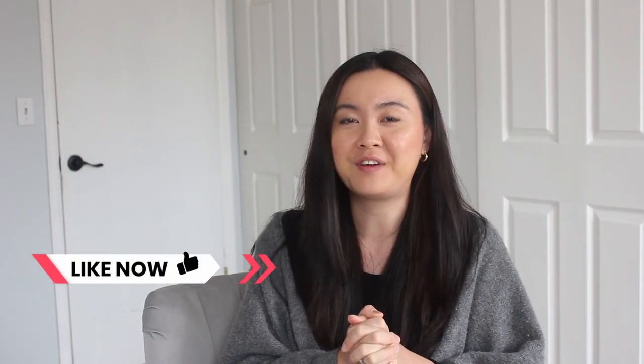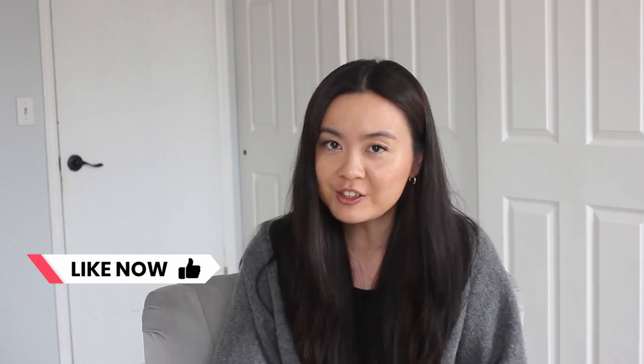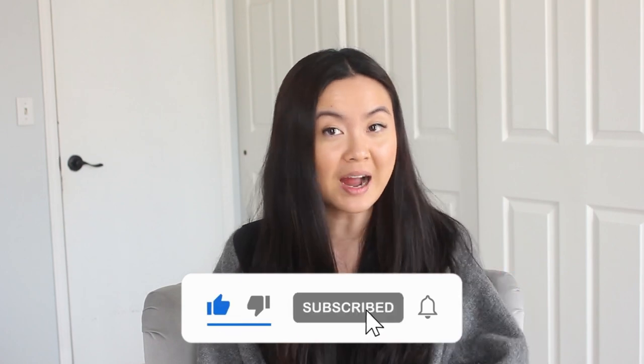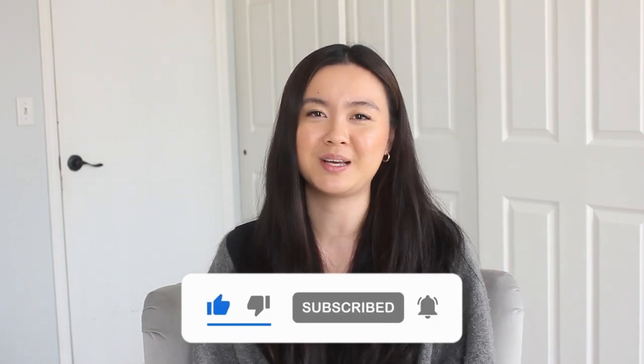My baby is awake so I have to wrap this up. I really hope that you find some of the things I shared helpful and that you will walk into hospital birth with confidence. I really wished I could tell myself a year and a half ago that things really do work out in the end, and I believe that for you as well. Thank you for watching. Before you leave, be sure to hit subscribe and give this video a thumbs up. Bye!